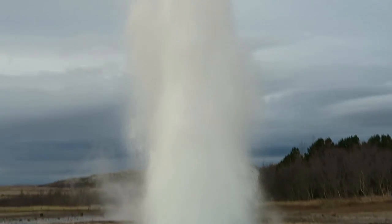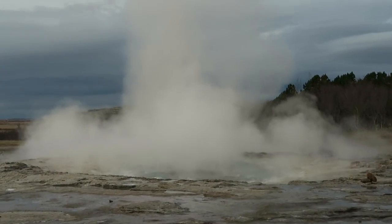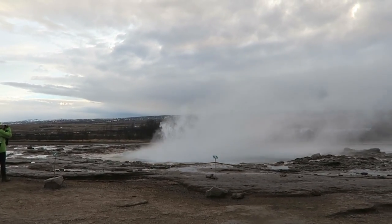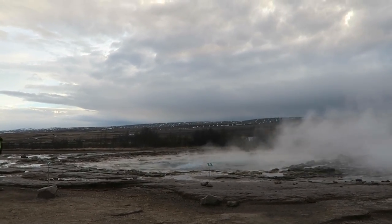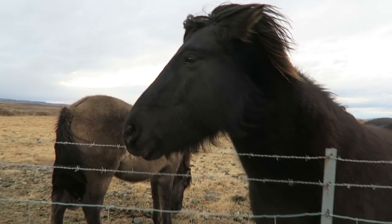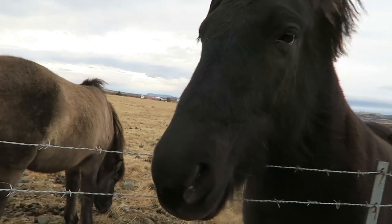It was really windy so I couldn't really capture any audio, but it was still really, really cool. I definitely think it's worth the stop. Right after that we pulled over to see some of the horses — they are so pretty and so sweet. We took a little photo and played with them for a bit. It was so cute.